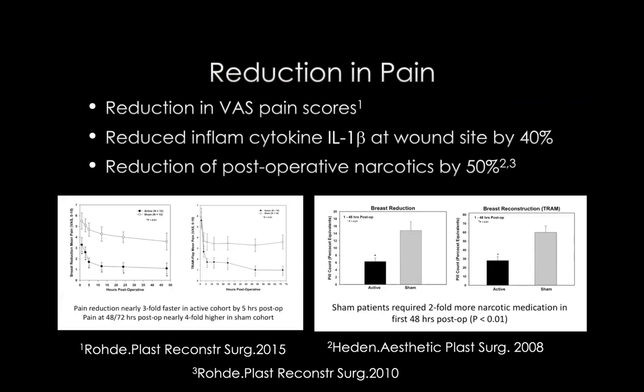We had talked about that early on with the constitutive nitrous oxide signaling, where we get a reduction of interleukin-1 beta - that inflammatory cytokine. They demonstrated that it was reduced by 40% at the site of the wound in these recovering women. And very interestingly, after surgery they had a reduction in narcotic use by as much as 50%. In my study that I did on this device, I had a similar finding where we had a really drastic reduction in use of pain medications after patients went home post-operatively.